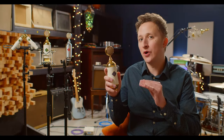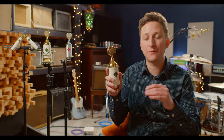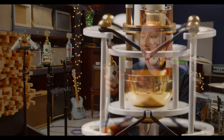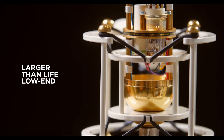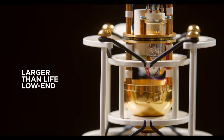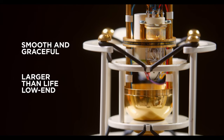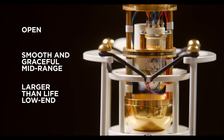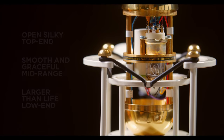The 17 tube, along with all Soyuz products, is a completely original design, but for reference, what you can expect from the 17 tube is a larger-than-life low end akin to the best U47s, a smooth graceful mid-range rivaling your favorite 67, and an open silky top end similar to what you might find in something like a 251.